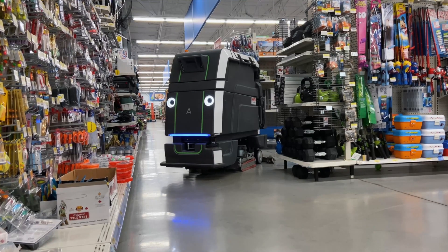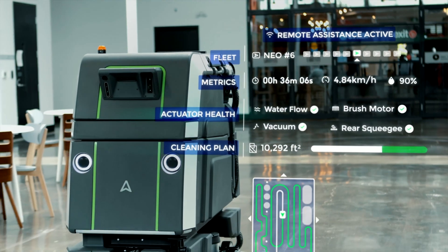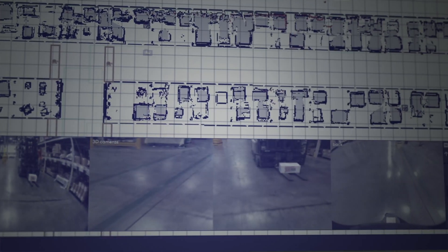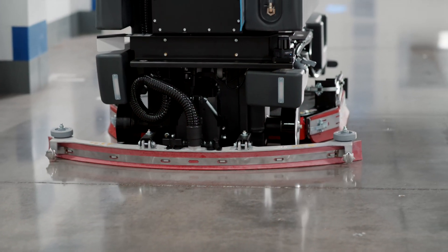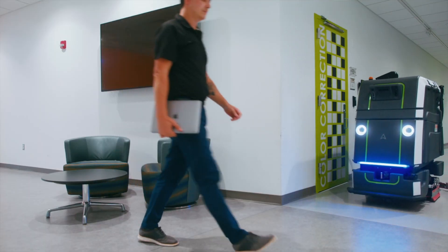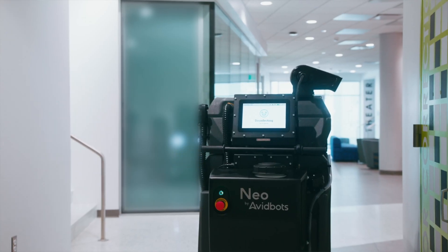We need our robot to move in a consistent, reliable, and predictable way, both to ensure that cleaning can be conducted successfully, and also to make sure that anyone operating a vehicle or walking near the robot understands where it's going to move and how.